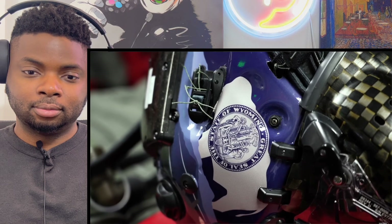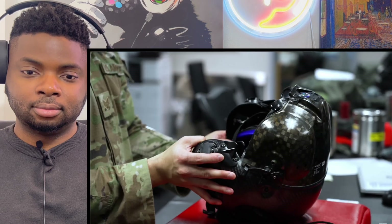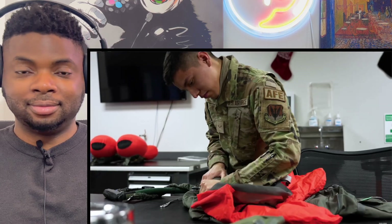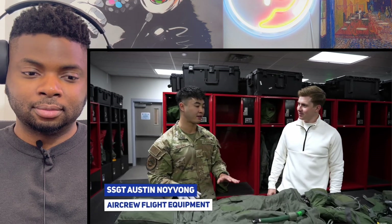What I think is the most impressive part is that every single helmet is custom-fit for each pilot. This is done through a multi-day, multi-step process, and for everything on the helmet to function properly it has to be perfectly aligned and precisely fit.